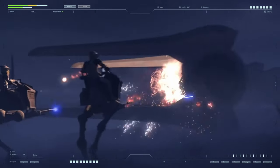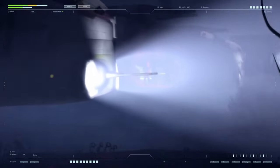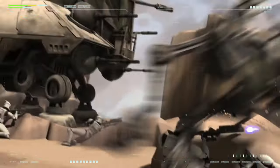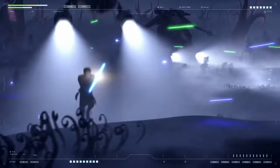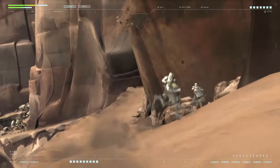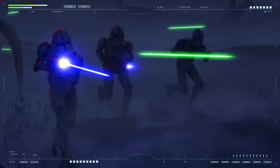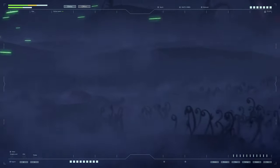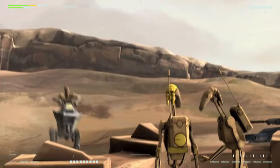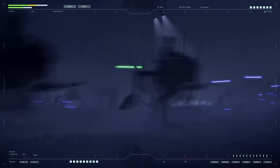ATRTs were frequently used to patrol protected perimeters, where the walker's height gave the pilot an excellent view of the surroundings, while the low speed allowed close monitoring of the area. Quite often ATRTs were used in combined arms combat, moving in the same ranks as infantry and heavy tanks. The presence of light artillery weapons on such light, maneuverable, stealthy equipment opened up a huge range of tactical possibilities.